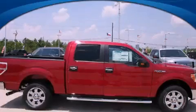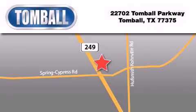We invite you to contact us today to learn more about this vehicle. Tomball Ford is located at 22702 Tomball Parkway in Tomball. Our goal is to exceed all of your expectations to ensure that you'll return for future visits. Thank you very much!